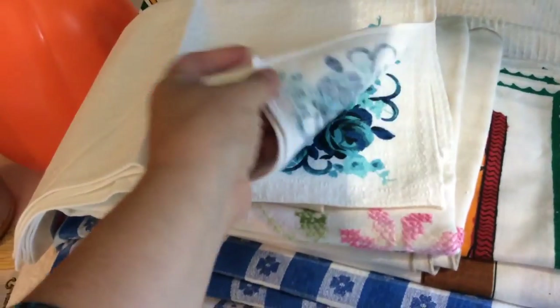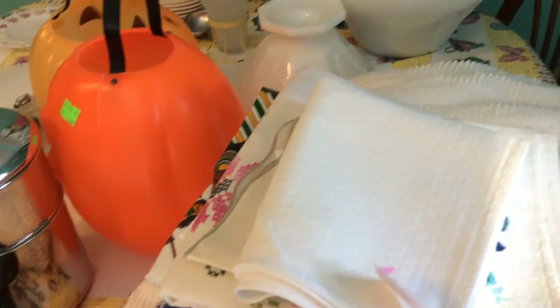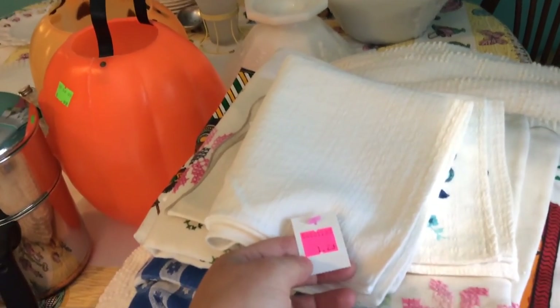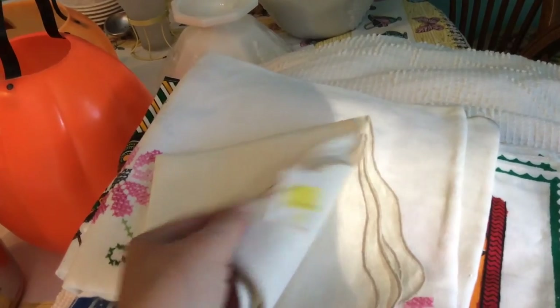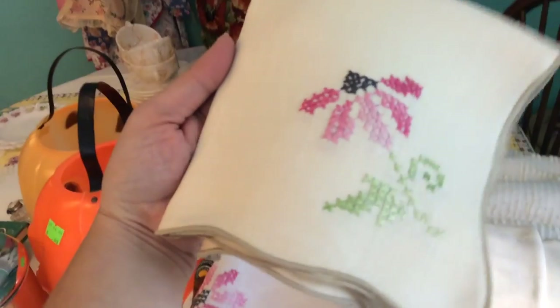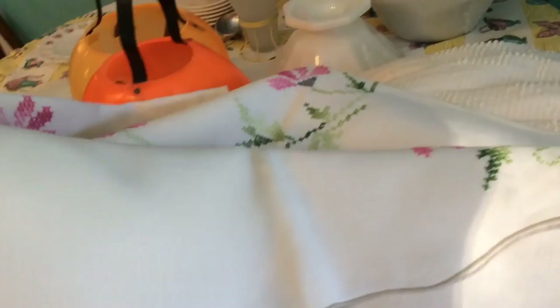These are some cloth napkins — there are three of them. I paid $1.29 for three. And then I only have two of these, and those were $0.99. They have a real pretty cross-stitch on them. I did find the matching tablecloth — they weren't in the same spot but I found it. It's a square tablecloth, probably more for like a card table.